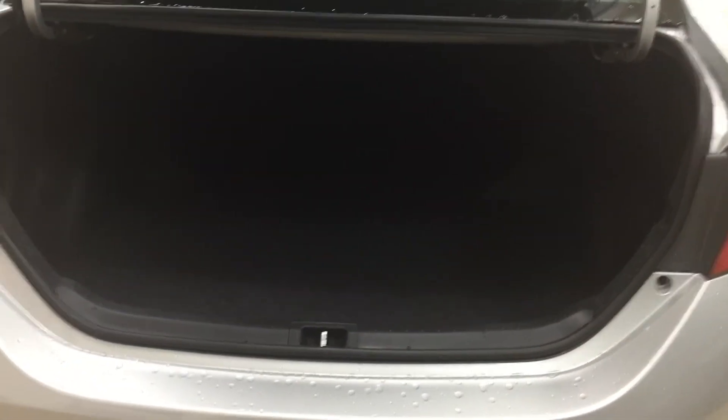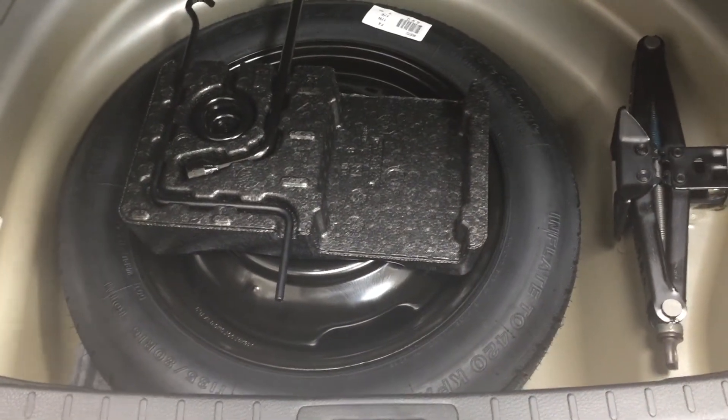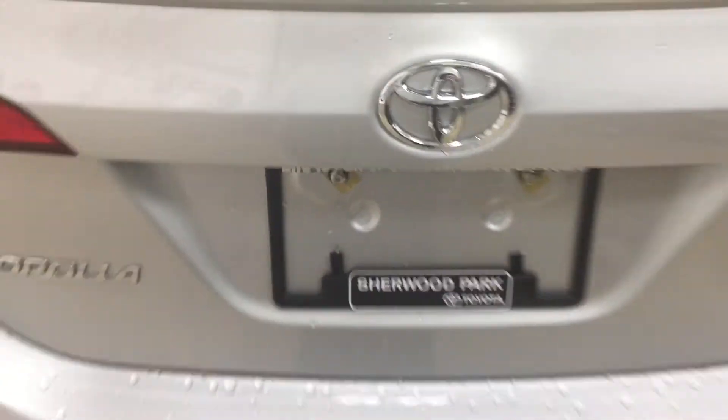The rear cargo space offers good room, and you have a 60-40 split rear seat so additional space is available when you need it. Looking underneath the floor, you'll find a spare tire as well as a jack and tool kit, so if you ever find yourself in a pinch you know exactly where everything is located.